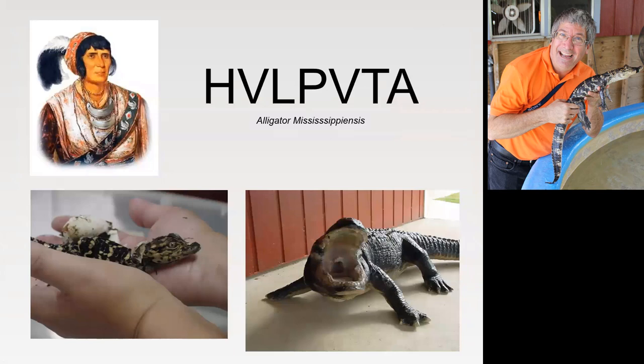An interesting thing is a lot of the cultures that developed in alligator country — the Seminole, the Muscogee, the Choctaw, the Caddo — now are residents of the state of Oklahoma. So if Osceola, the Seminole national hero, would see an alligator, he would have called it Hulpatah. That's how you pronounce that.